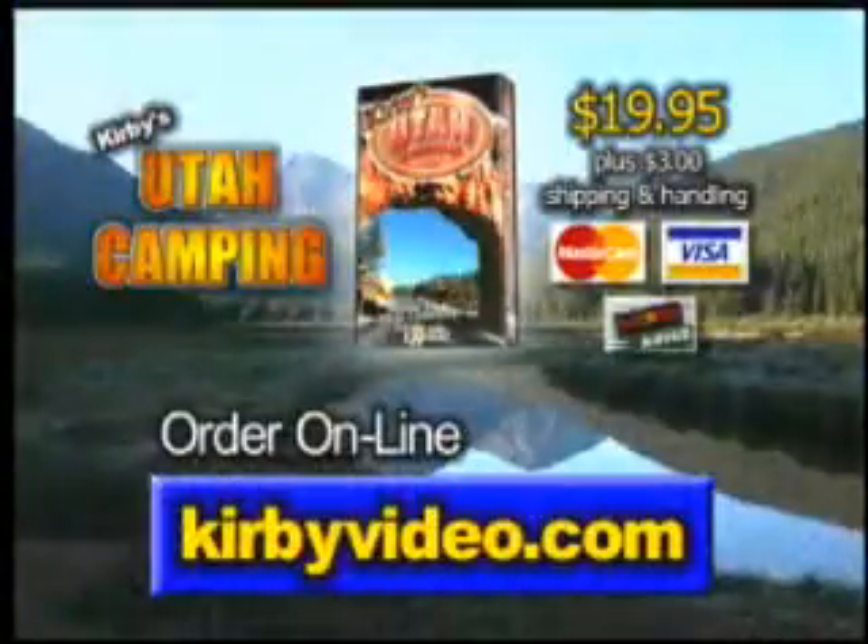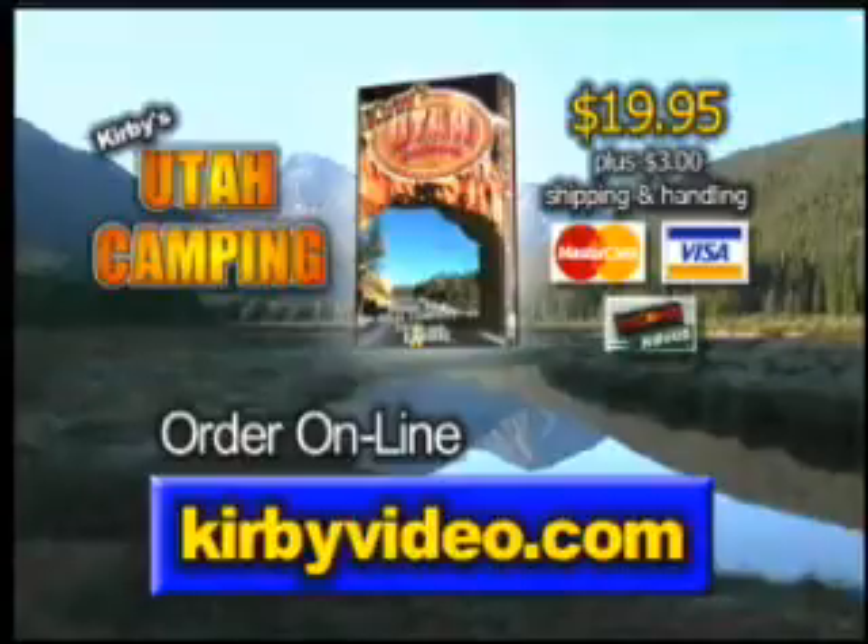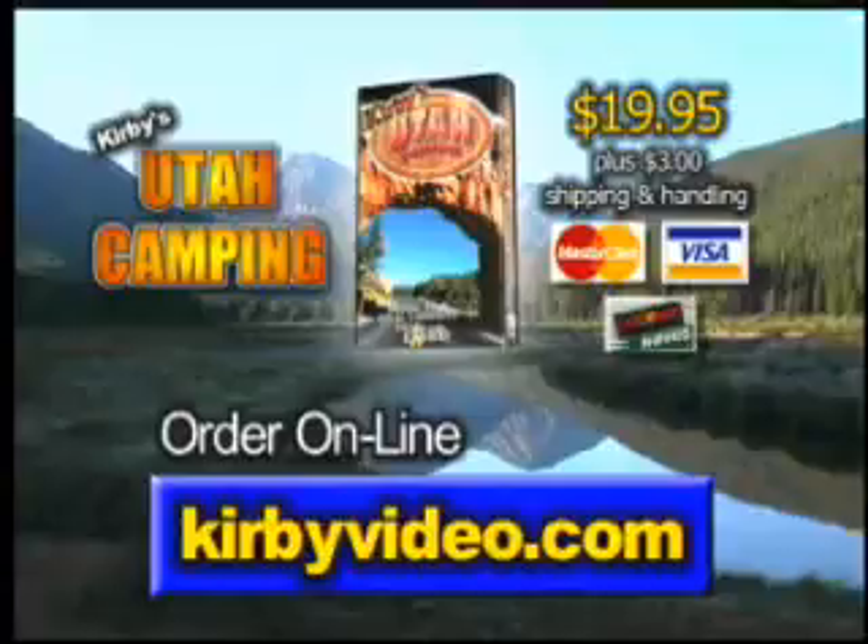If you would like more information on some of Utah's best campgrounds, you can order a copy of Kirby's Utah Camping at kirbyvideo.com. It features over 50 of the most beautiful and unique campgrounds in the state of Utah. Again, that's Kirby's Utah Camping at kirbyvideo.com. And until next time, happy camping.